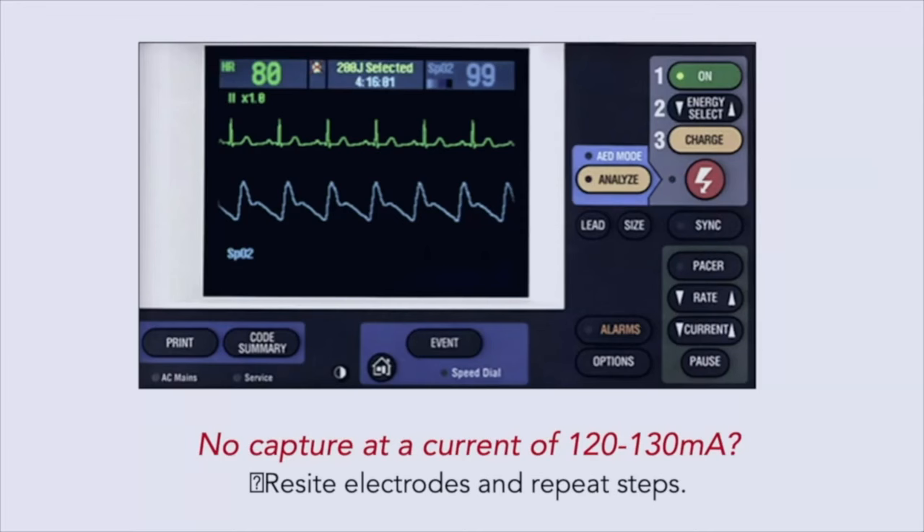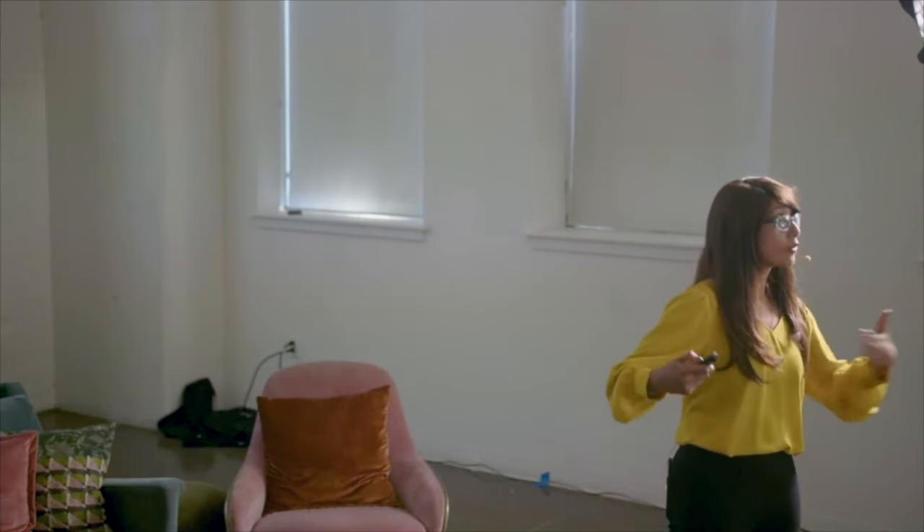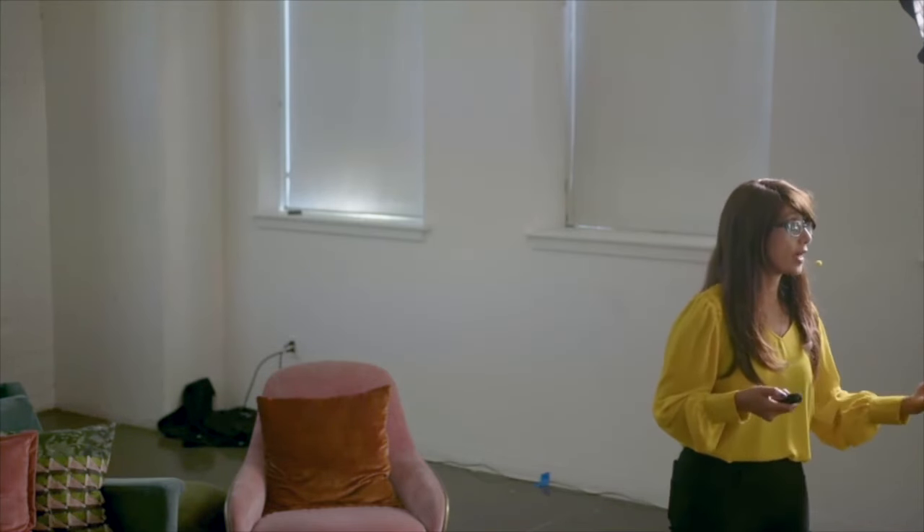Select pacer mode, then set the rate — the number 80 is commonly used, but as long as it's 20 beats above their baseline heart rate, that works. Then pick an amplitude; I like starting at 50 because I've never had capture below that number, but you start at an amplitude and go up until you get capture. If you get to 120 or higher without capture, consider that transcutaneous pacing has failed and set up for transvenous pacing while you reposition the pads and try again.